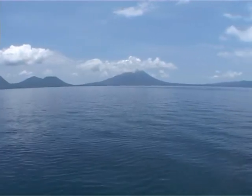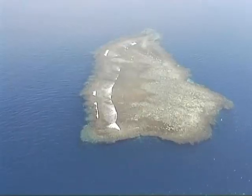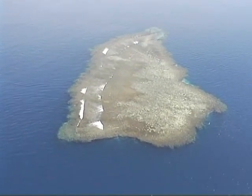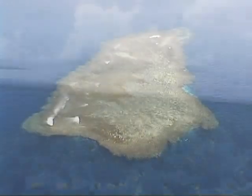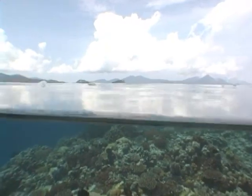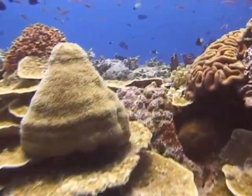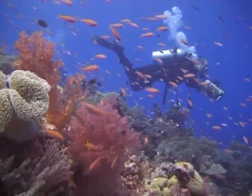Kimby Bay lies on the north coast of New Britain Island. It's a place not to be missed. The diving in Kimby Bay is typified by seamounts scattered throughout the bay — some just break surface, others rise from the sea bed to just a few meters below surface. They appear in the crystal clear waters of the bay like underwater fairytale castles.